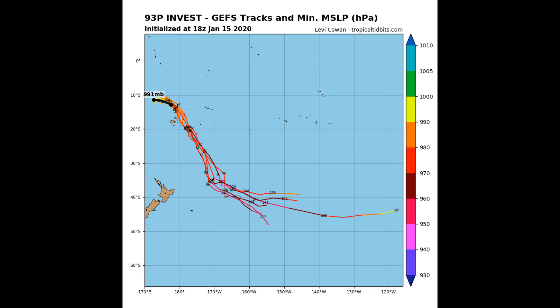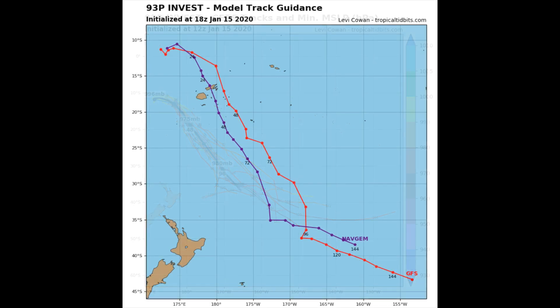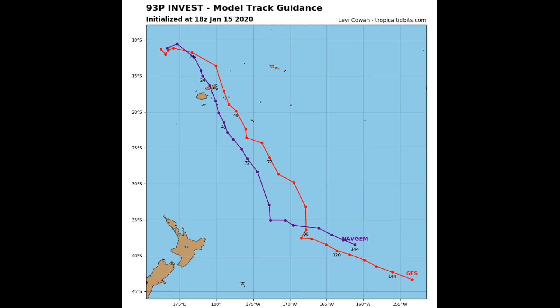A tropical cyclone warning remains in force for Wachuma. A tropical cyclone alert remains in force for the Fiji group. A gale warning remains in force for Wachuma, along with a strong wind warning also for the Fiji group.